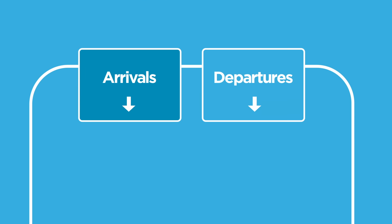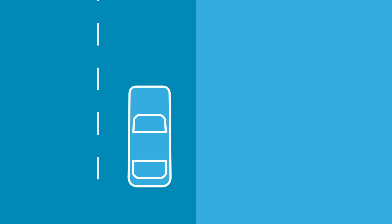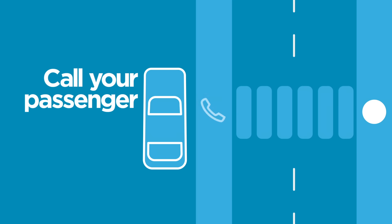For all pickups, head toward Arrivals. Veer left at the fork following the sign for commercial vehicles and buses. Stick to the far right lane after the fork and pull over when you see the sign for Island 1. You're not permitted to pick up at the curbside terminal entrance, so give your passenger a call to let her know where you're waiting.